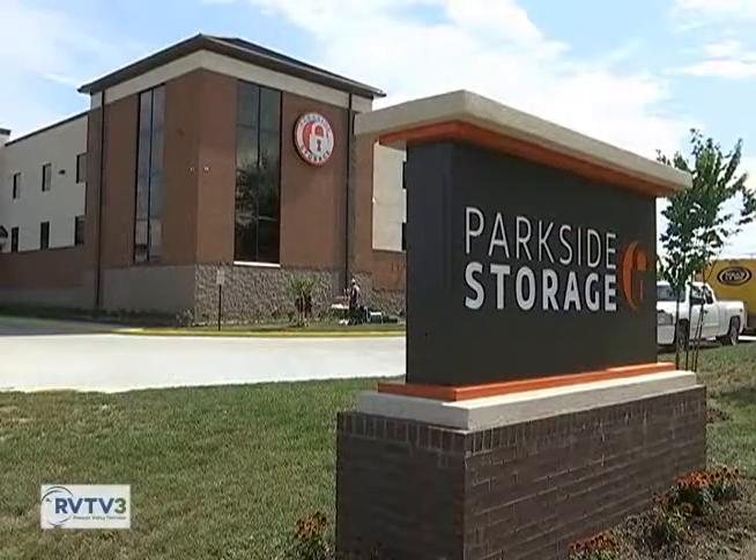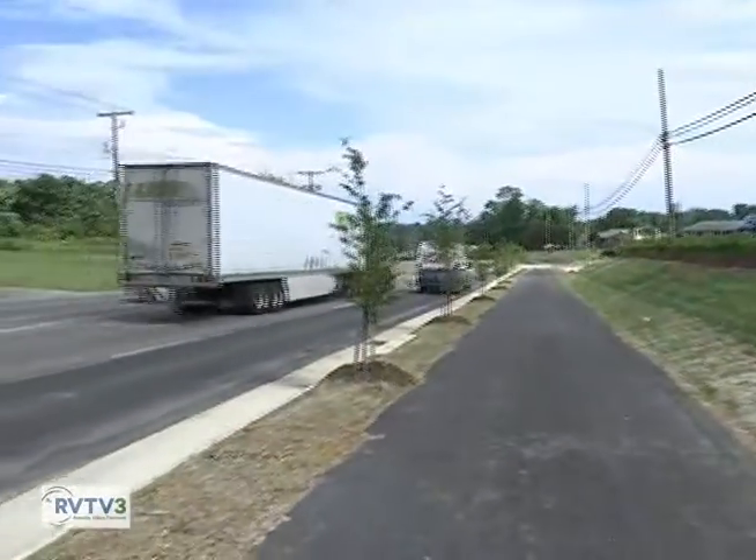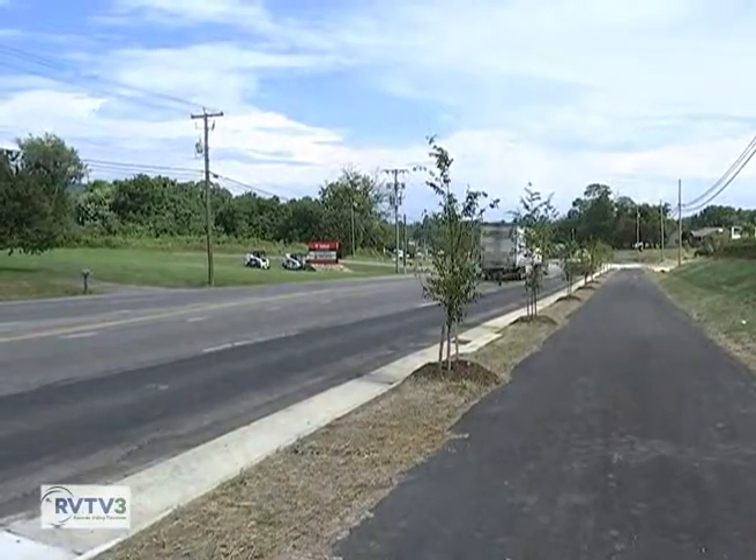We are at the grand opening of Parkside Storage on Plantation Road. This is a brand new facility that's just opening, and it's right along the Reimagine Hollins area. With me I have Joe Thompson, the owner of Parkside Storage, to tell us about this new facility. Joe, thanks for joining us. Thanks for having me.